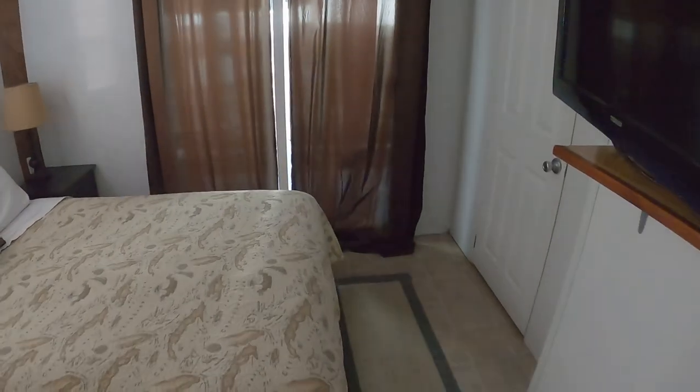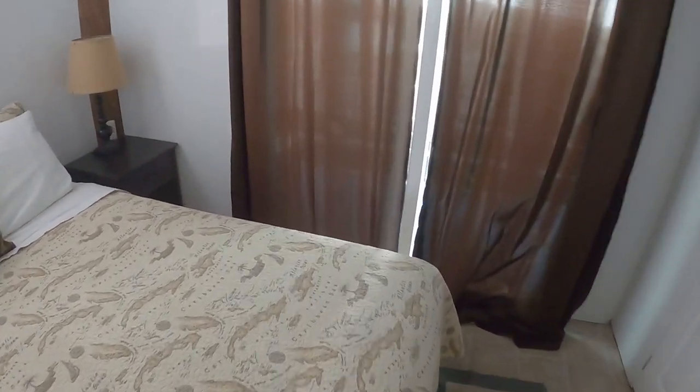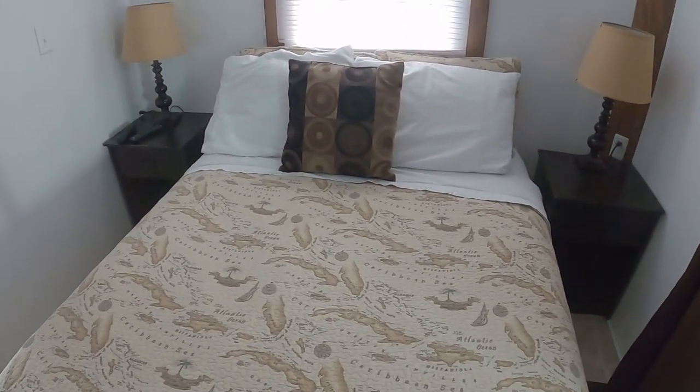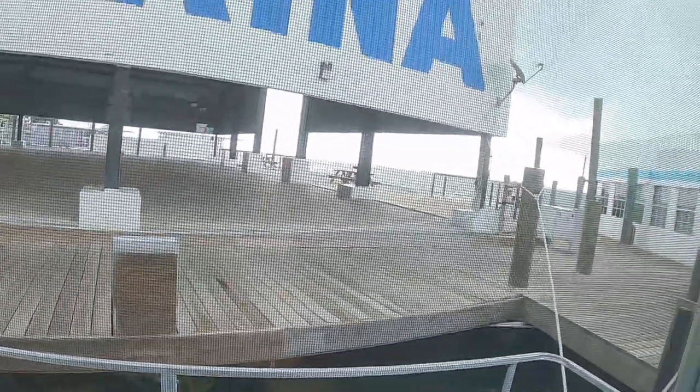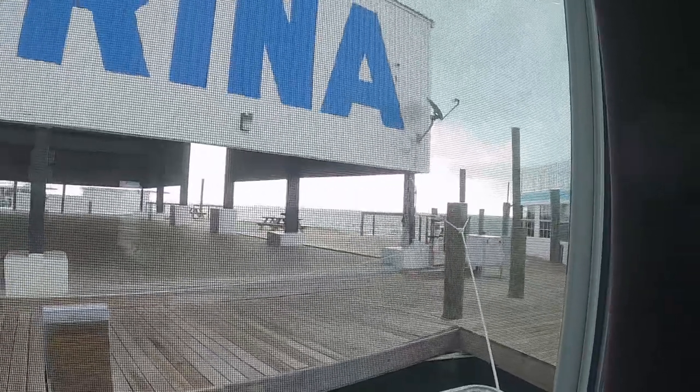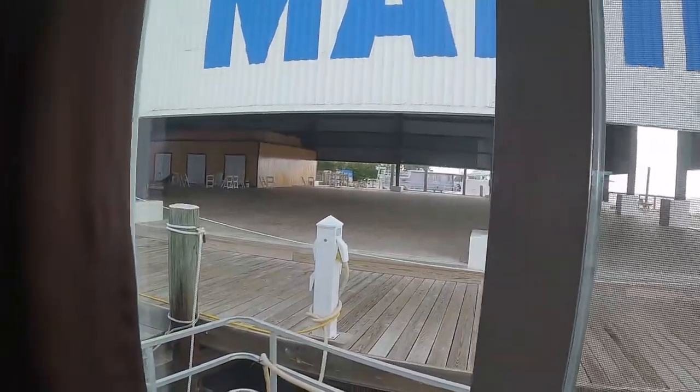The master bedroom right here — you got another bed with a bigger TV and some closet space. Not bad at all. Plus you got another little mini deck out here with a view of the ocean, and you can check out what's going on in the barn at night too sometimes.